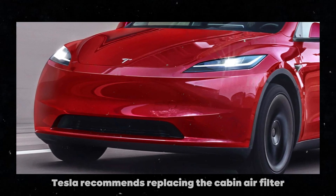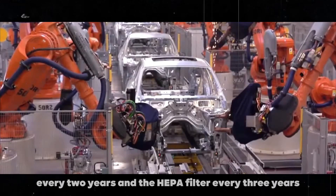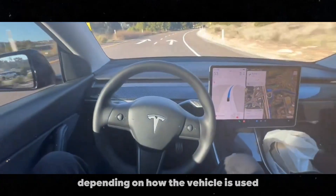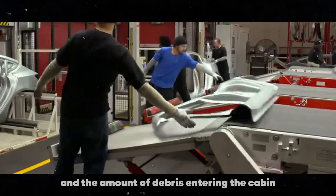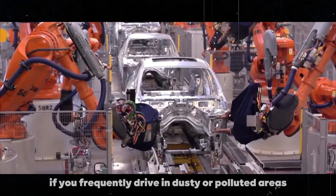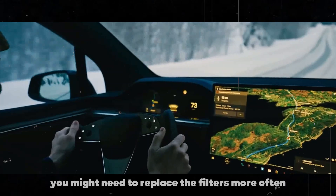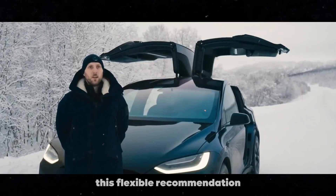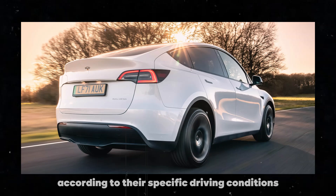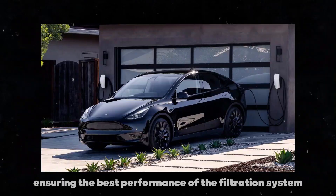Tesla recommends replacing the Cabin Air Filter every 2 years and the HEPA filter every 3 years. However, these intervals can vary depending on how the vehicle is used and the amount of debris entering the cabin. For instance, if you frequently drive in dusty or polluted areas, you might need to replace the filters more often. This flexible recommendation allows owners to adjust maintenance according to their specific driving conditions, ensuring the best performance of the filtration system.